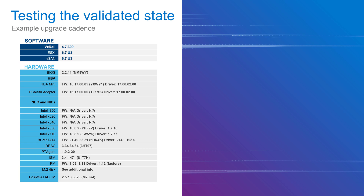What does a validated state entail? It includes the different software running — vSphere, vSAN, and the HCI system software — and it includes the different hardware components in the server like the BIOS, HBA, network cards, and more.